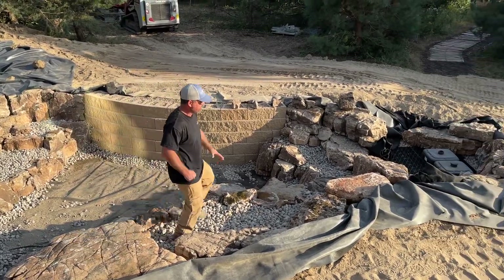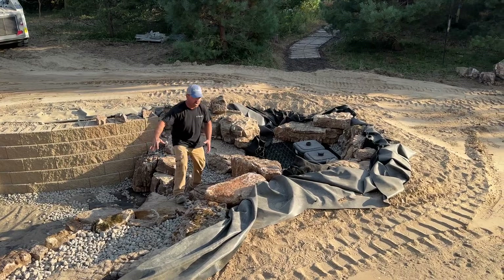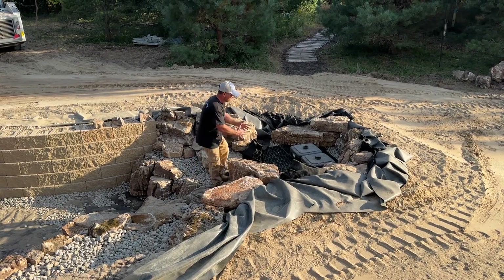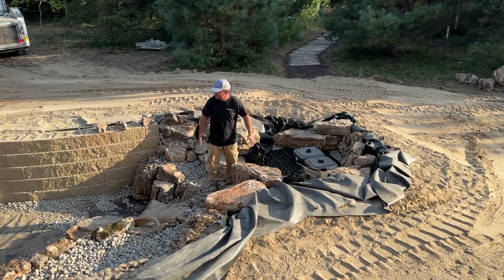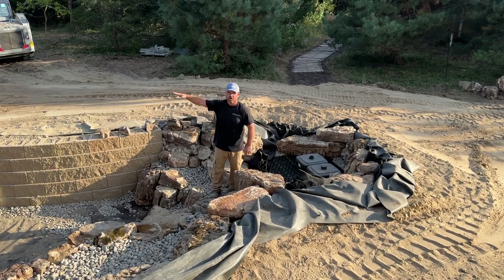Over in this area is our intake bay. This is the pumping system of the pond, so all the water will be drawn into this area here, and our pumping systems will be delivering water up into the wetland filter area and up into the waterfalls above.